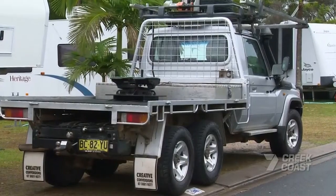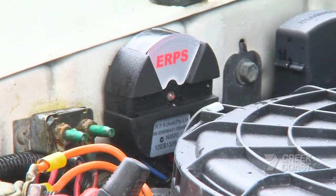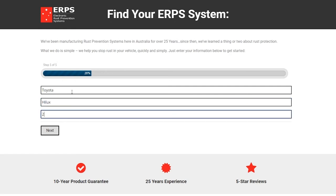So if you're looking to find your recommended ERPS system, or just want some more information on the system itself, simply tell us a bit about your vehicle and we'll get back to you with your best fit kit.